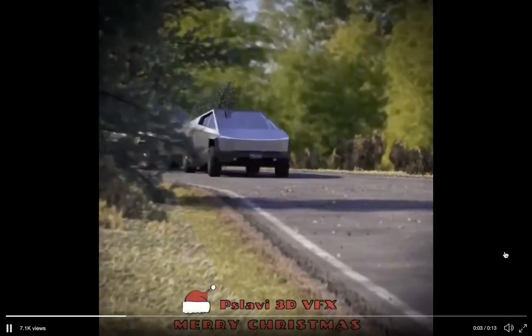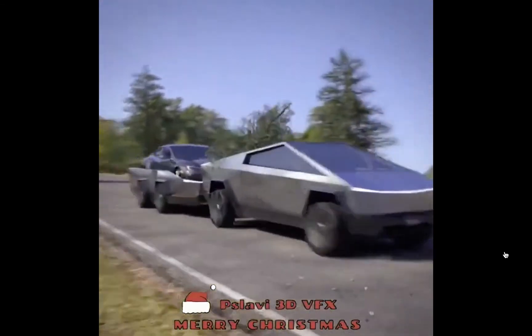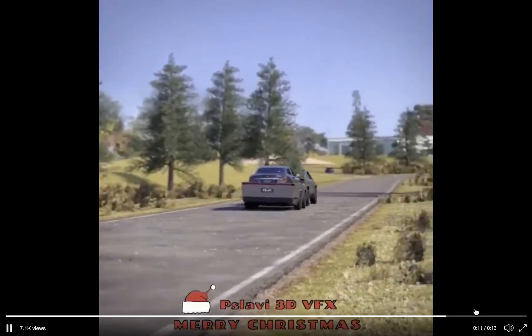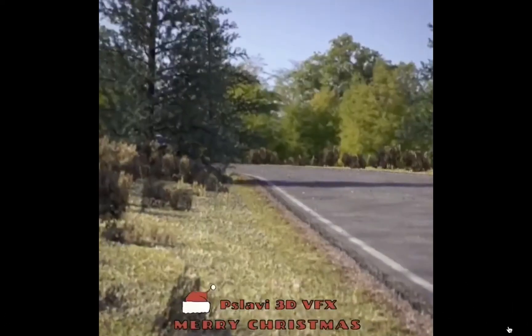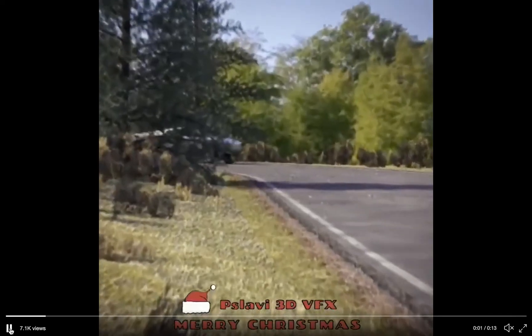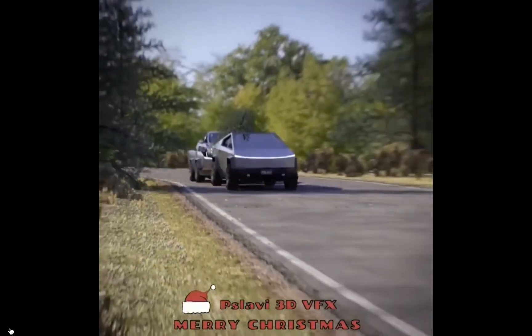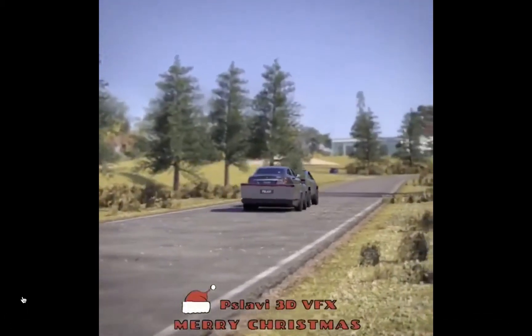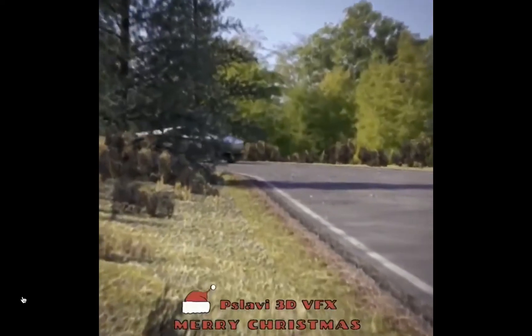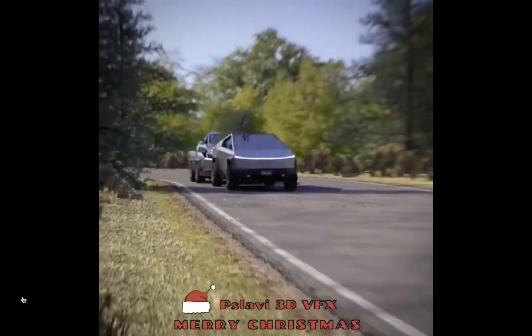What a great rendition this is of a Cybertruck pulling this trailer. I love the truck. Look at this trailer contraption that he has designed. You can imagine an off-grid option where you're pulling this trailer behind that has additional battery power.